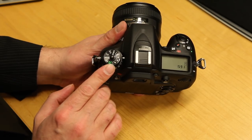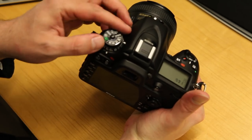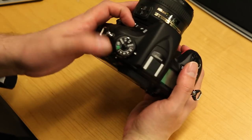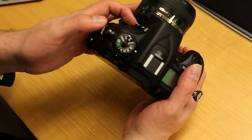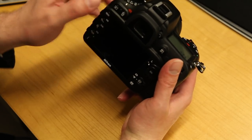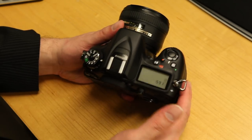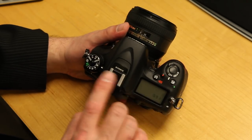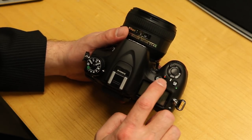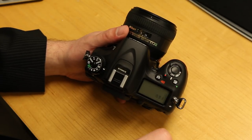You have your exposure mode switch here, so you can swipe into manual mode or auto, with a lock on there. There are two custom user modes, which is very cool. Below you have your drive speed — single shot, continuous low speed, high speed, etc. Over on the right-hand side you've got your power switch, the metering selection mode, your record switch for video, and your exposure compensation if you want to under or overexpose.